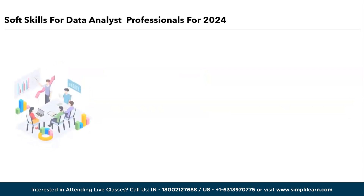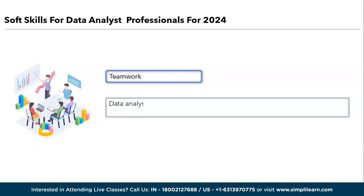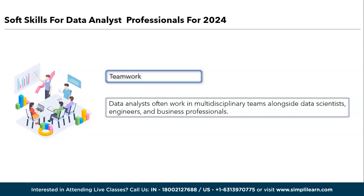Next, we have teamwork and collaboration. Data analysts often work with multidisciplinary teams alongside data scientists, engineers, and business professionals. Collaborative skills are essential for sharing insights, brainstorming solutions, and working cohesively towards common goals.